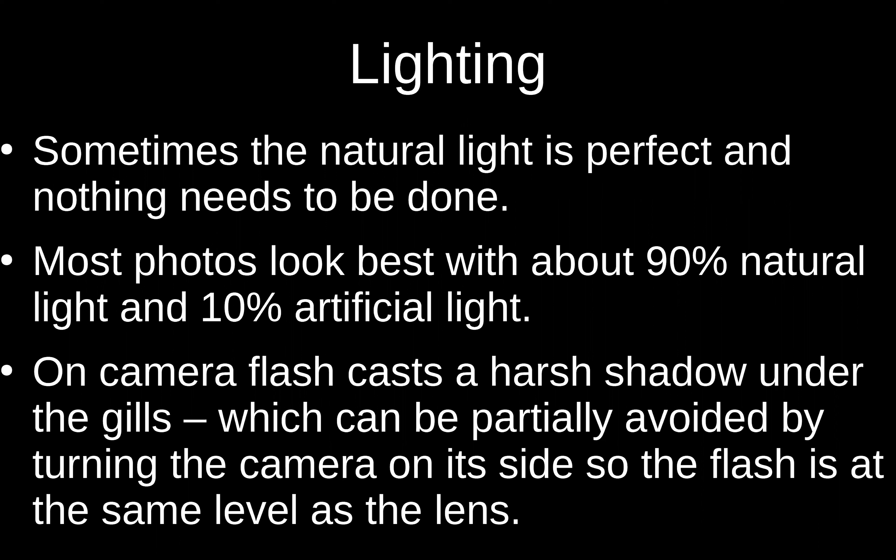You generally want to avoid using that flash that's right on top of the camera — same with the cell phone. However, if there's not enough light, try it both ways. If they made cameras for mushroom photographers they would have put the flash under the lens, because that way the light comes up and illuminates the gills. If you hold the camera upside down or on its side then the flash is not above the lens and you don't cast that harsh shadow on the most important part of the mushroom.